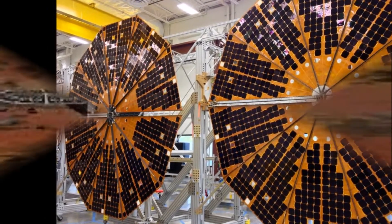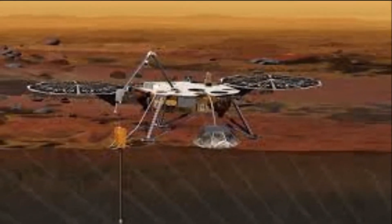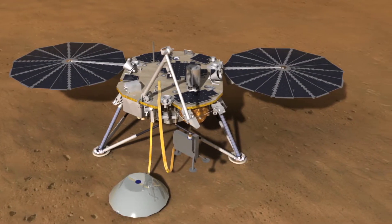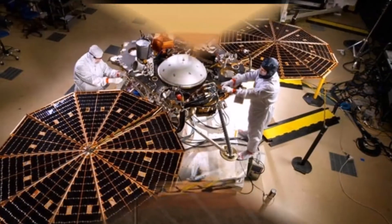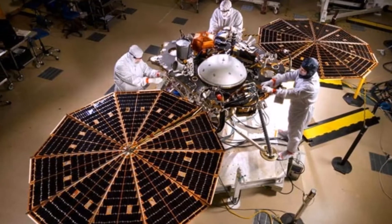The spacecraft will lift off from Vandenberg Air Force Base in California, and land on Mars about six months later. The technical capabilities and knowledge gained from InSight, and other Mars missions, are crucial to NASA's journey to Mars, which includes sending astronauts to the red planet in the 2030s, the U.S. space agency said.